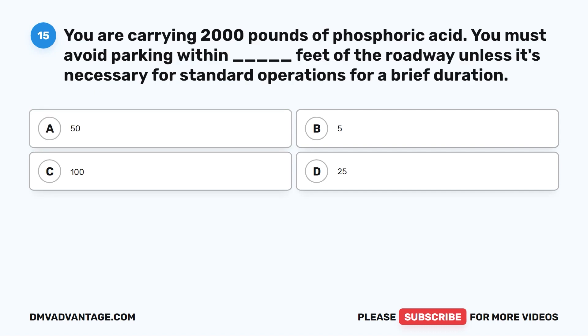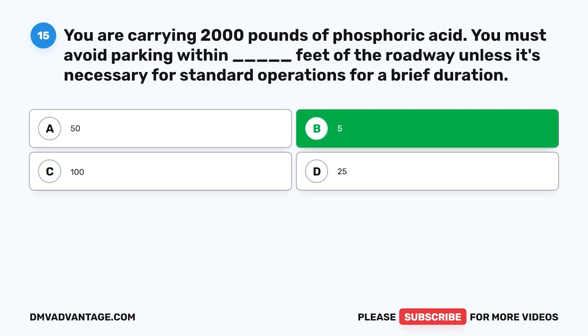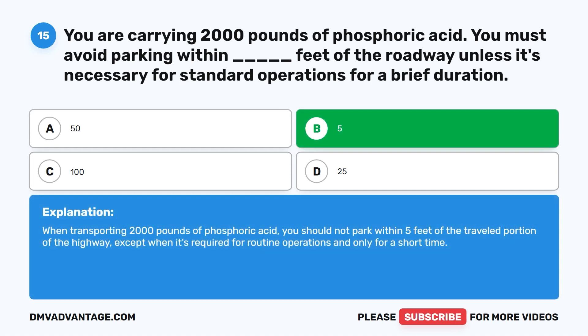Question fifteen. You are carrying 2,000 pounds of phosphoric acid. You must avoid parking within blank feet of the roadway unless it's necessary for standard operations for a brief duration. A. 50. B. 5. C. 100. D. 25. The correct answer is B. 5 feet. When transporting 2,000 pounds of phosphoric acid, you should not park within 5 feet of the traveled portion of the highway, except when required for routine operations and only for a short time.